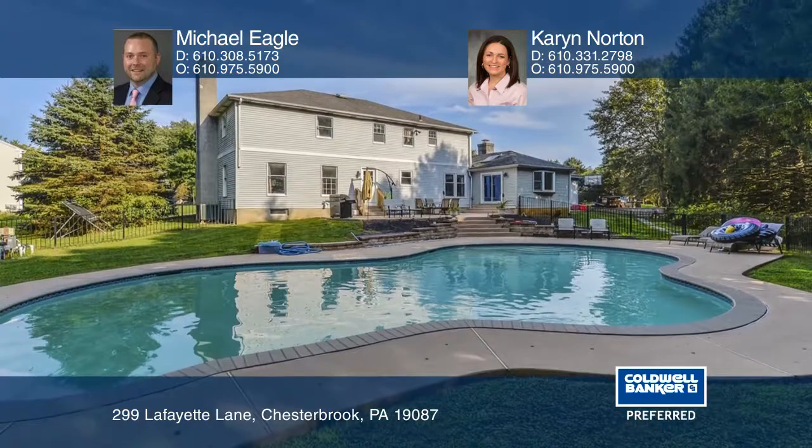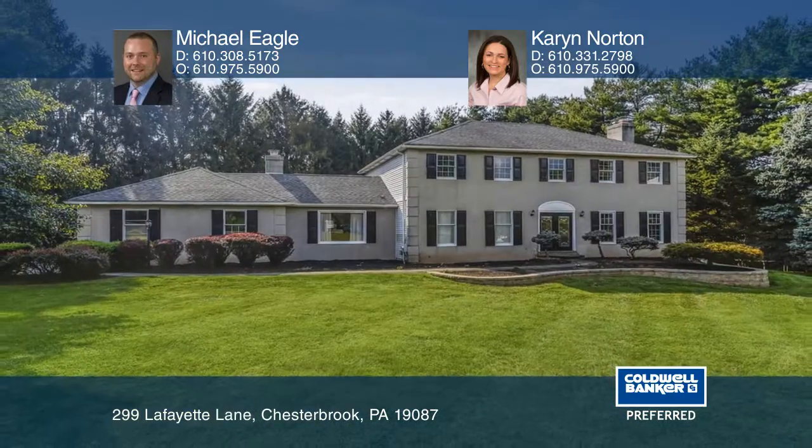Upstairs, the master bedroom features a walk-in closet and an ensuite bath. Michael Eagle and Karen Norton would love to give you a private tour.